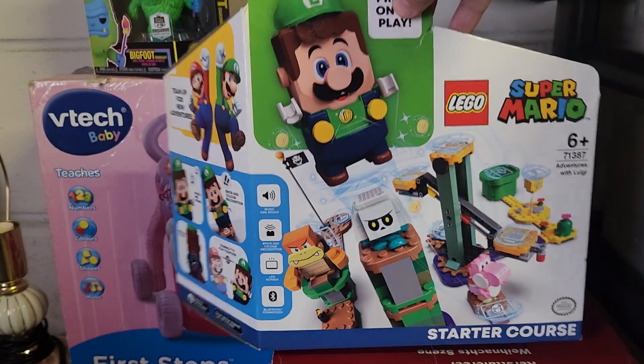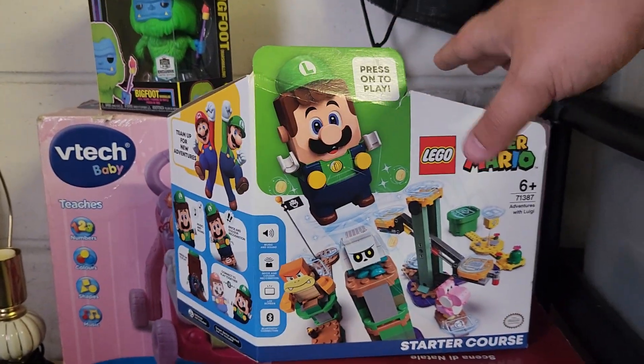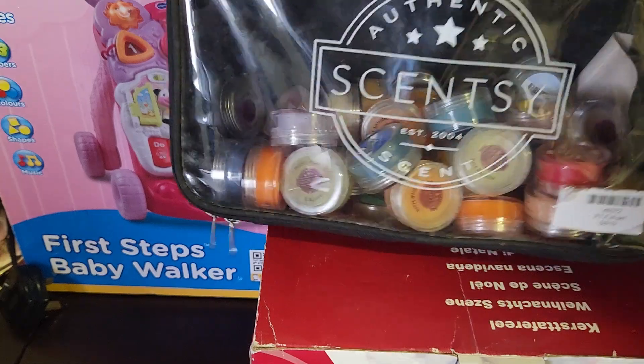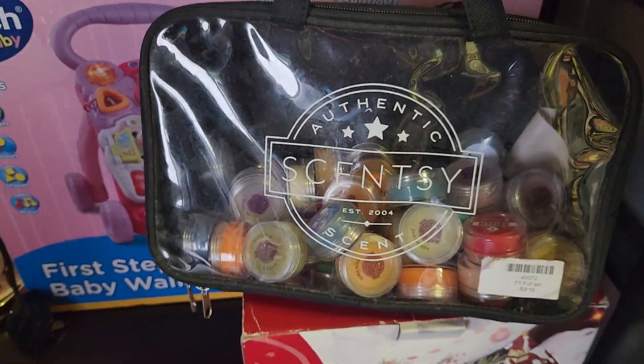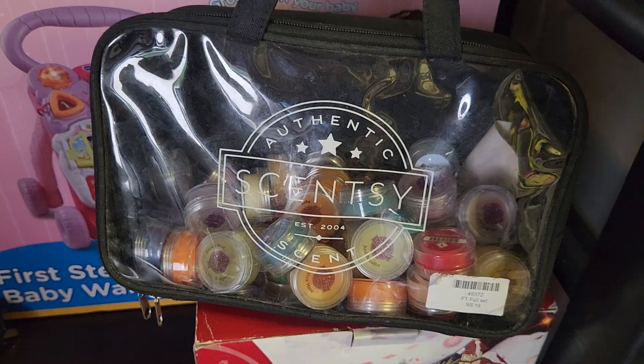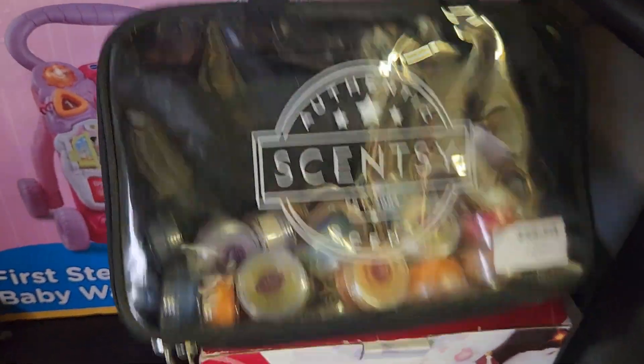We've got the Lego Super Mario Luigi starter course going out for £35 — it's all brand new. We've got a bag of Scentsy candles going out. I'm actually surprised that these sold so quickly because looking through recent solds on eBay, some people are selling 200 of them for £40. Even still, this bag of 40 went out for £20.